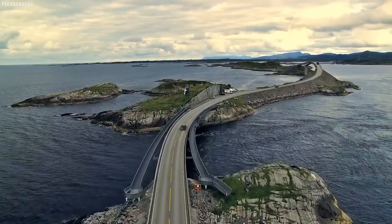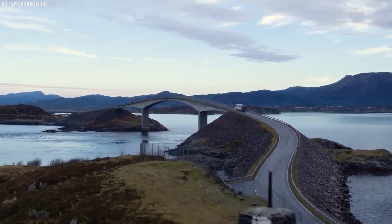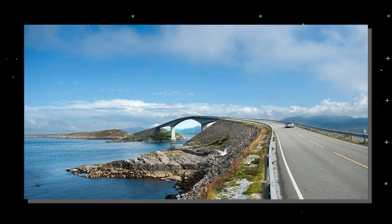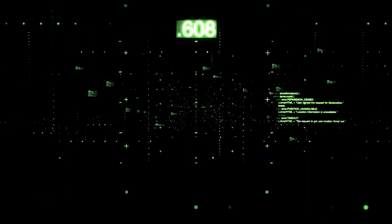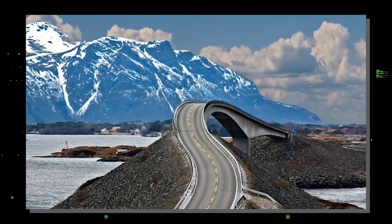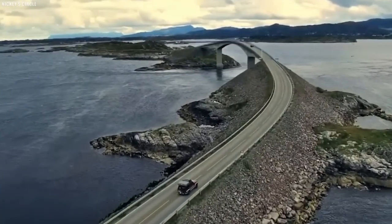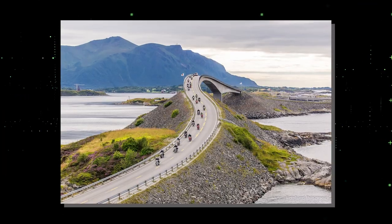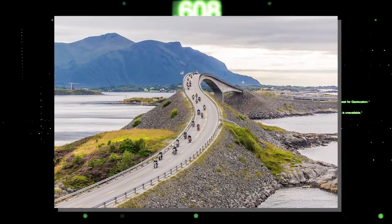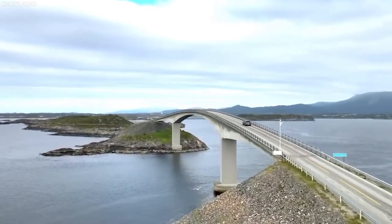In conclusion, the Atlanterhavsveien stands as an enduring testament to human ingenuity and the beauty of the Norwegian coast. This road has transcended its role as a transportation route — it has become a symbol of awe and inspiration. We encourage viewers to embark on their own journey along this extraordinary road, to experience the wonder and beauty of the Atlanterhavsveien for themselves. In closing, we leave you with a final breathtaking view of this iconic coastal masterpiece.